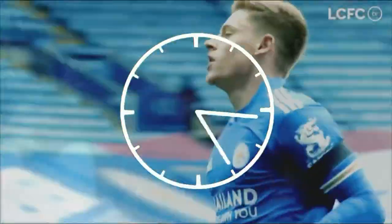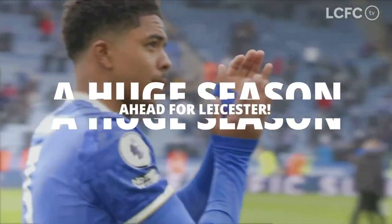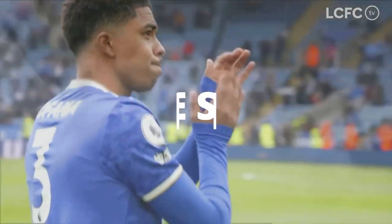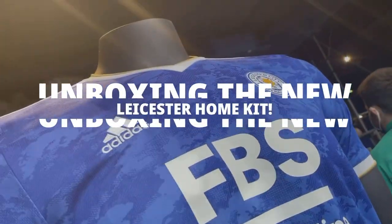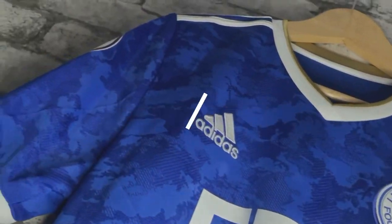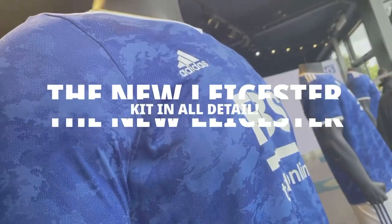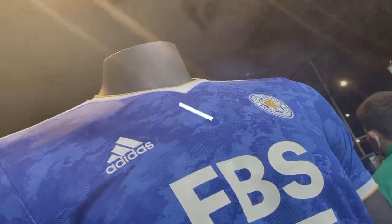With the new Premier League season just around the corner, it's set to be a very big season for Leicester Football Club under Brendan Rodgers. With a new season you get a new kit, so in today's video I'm going to be unboxing the new home kit for Leicester for the 2021 to 2022 Premier League season. We'll go through the kit in all its detail and I'll be seeing it in the flesh for the first time.